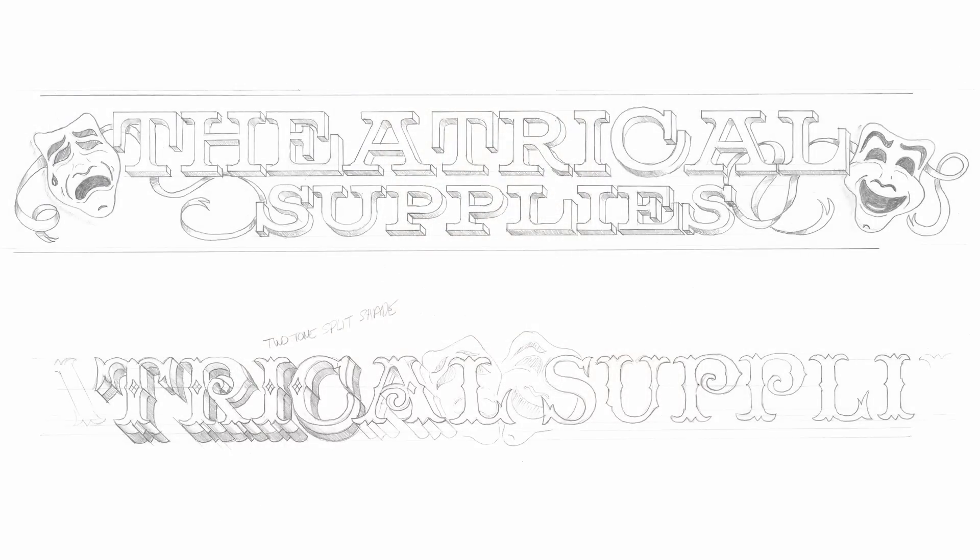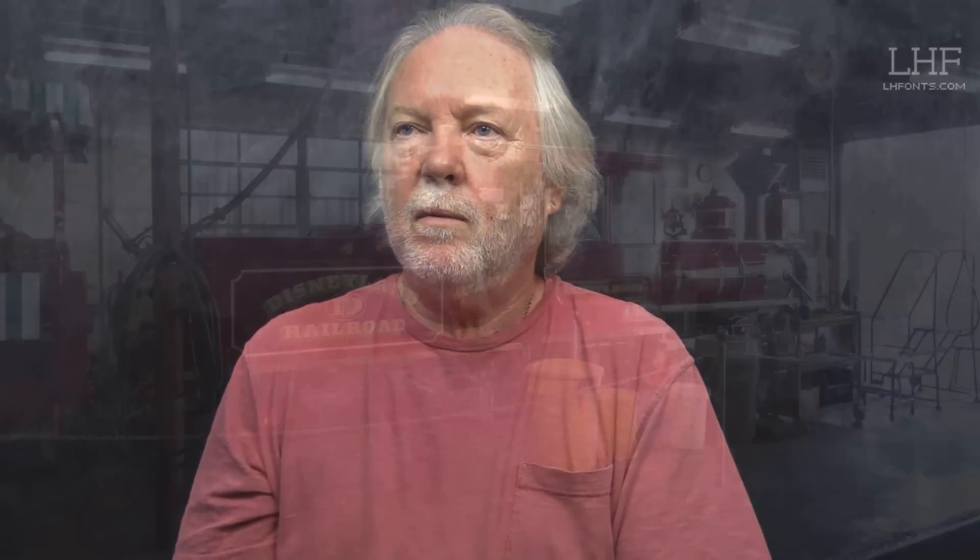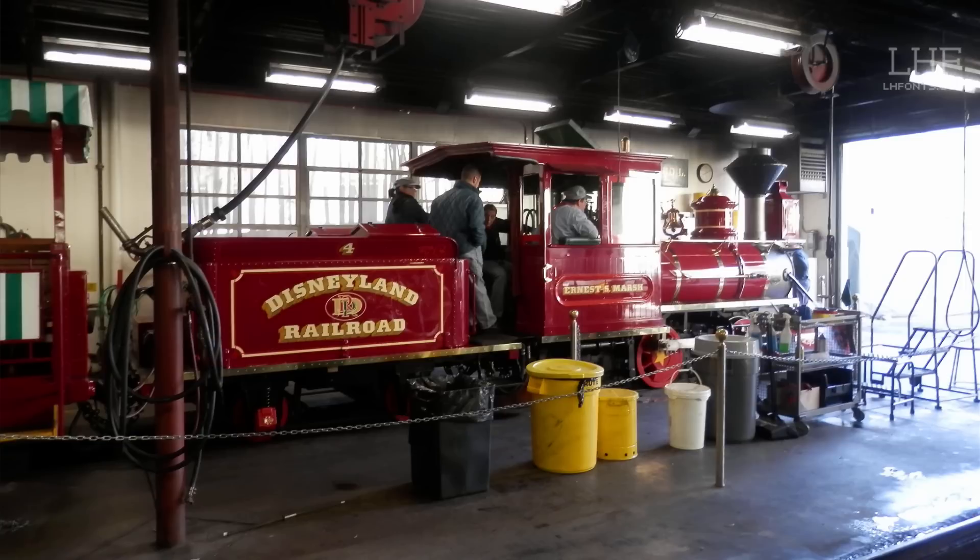I've done a lot for Disney. I do a lot of their windows in the parks, and I do their trains when they restore their trains. I did one a couple of months ago. That's always nice — to replicate the original stuff on trains from the twenties.